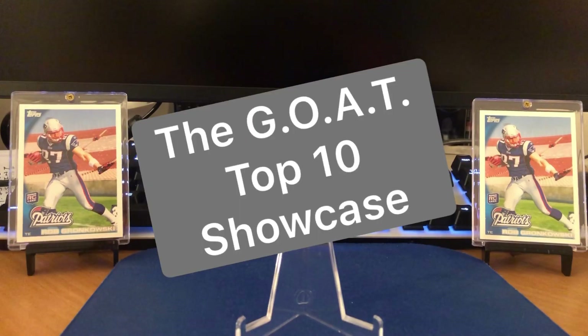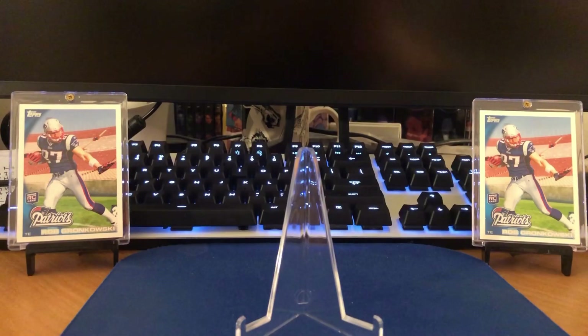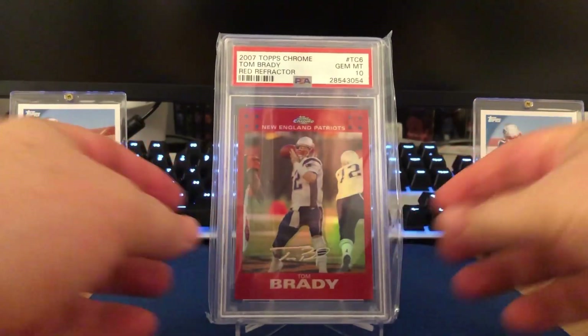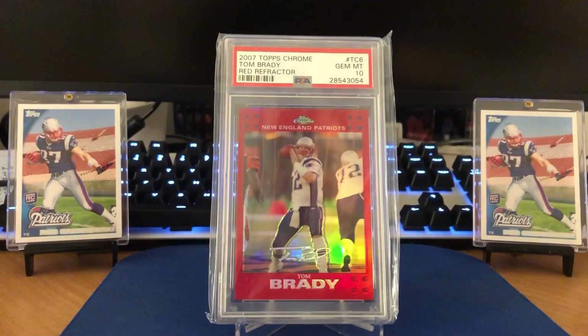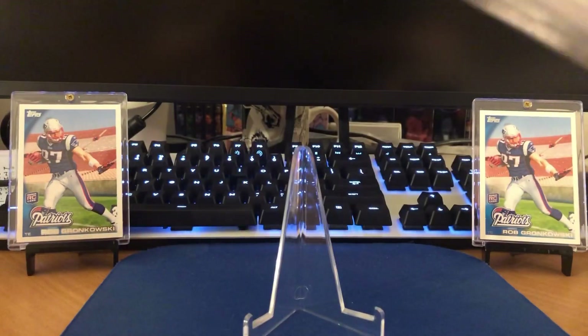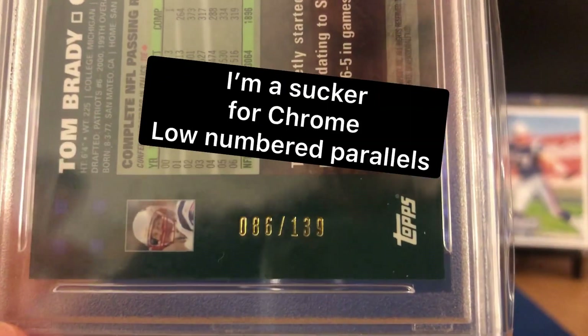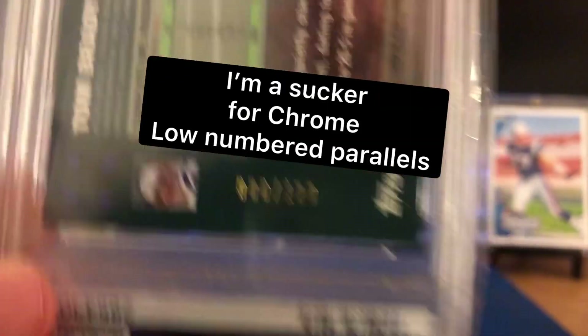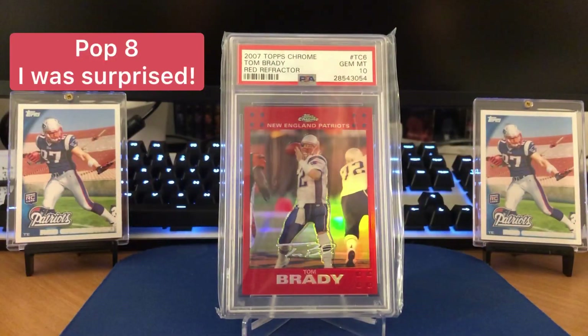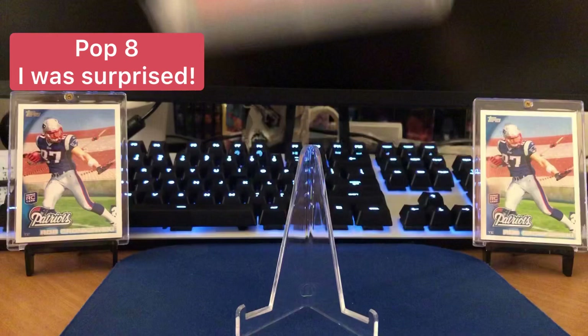We're going to end the video on a top 10 Tom Brady cards in his collection. Starting off at number 10, this is a 2007 Topps Chrome Red Refractor. These are tough pulls, and not only a tough pull but to get the 10 on these as well. You can see that beautiful shine there. These are very low numbered, coming in at 139. So this may be a pop one — I'm going to double check that and put it up on the screen. Absolutely gorgeous.